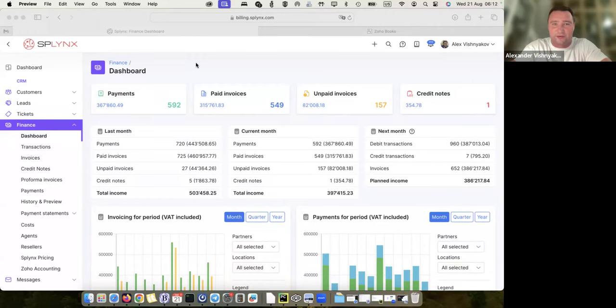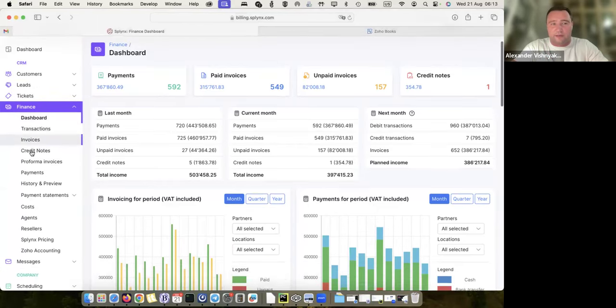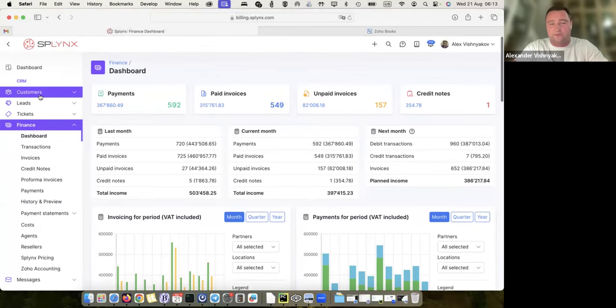This data is from our own company and our own platform that we use for our own business. This platform can be used for ISPs, WISPs, but also for MSPs and software providers — we use it ourselves. This is an example of our billing part of the platform, where we have a financial section. When I walk into the administrative panel, every part of the platform has a dashboard and a menu with sections.